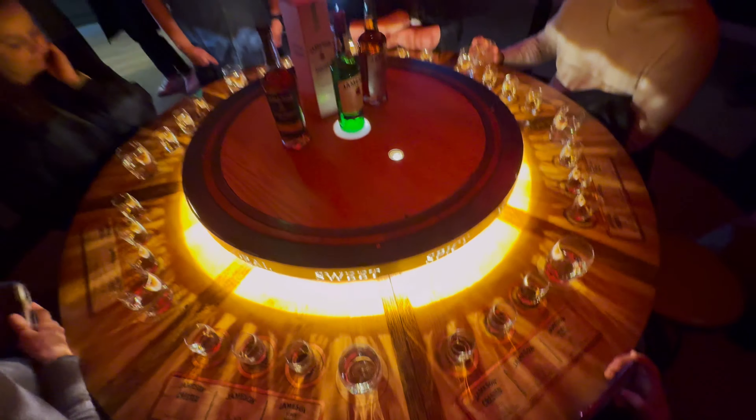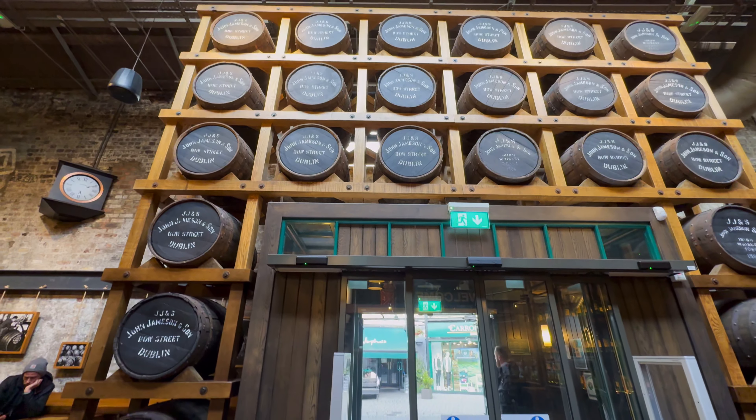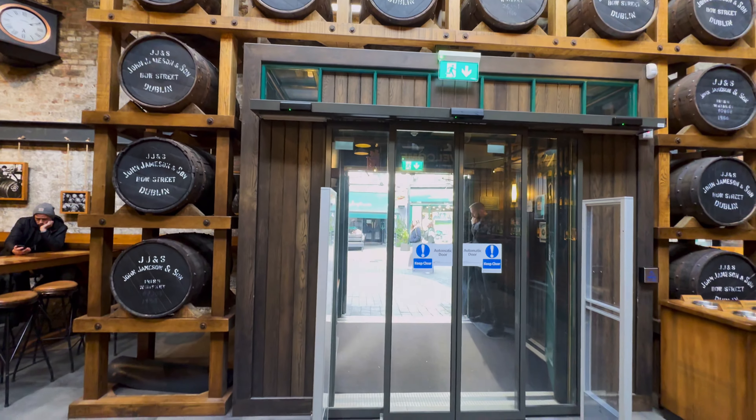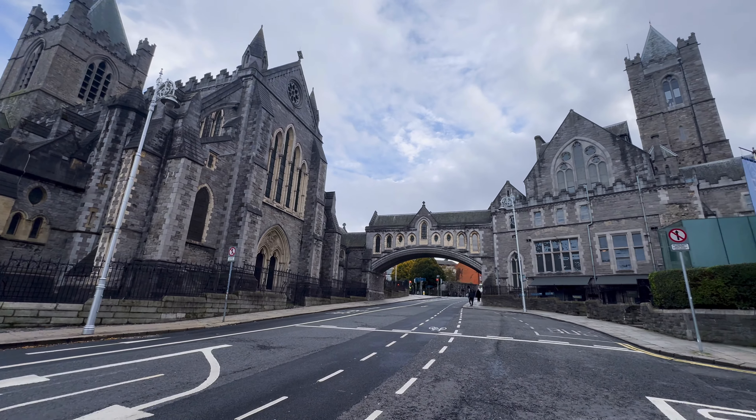Now we're at the tail end of the tour, in which you get to try three different whiskeys that are only produced and sold in Europe. The rack of barrels over the exit — I thought was a really nice touch. We are now back on the streets of Dublin, which is the capital and the largest city in Ireland.